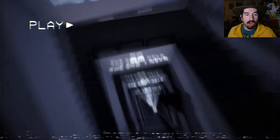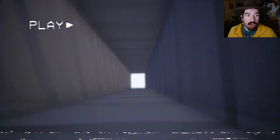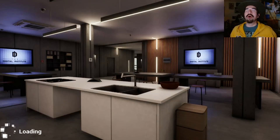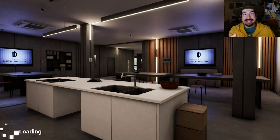Oh yeah! That was the way to do it! Wait, did I die?